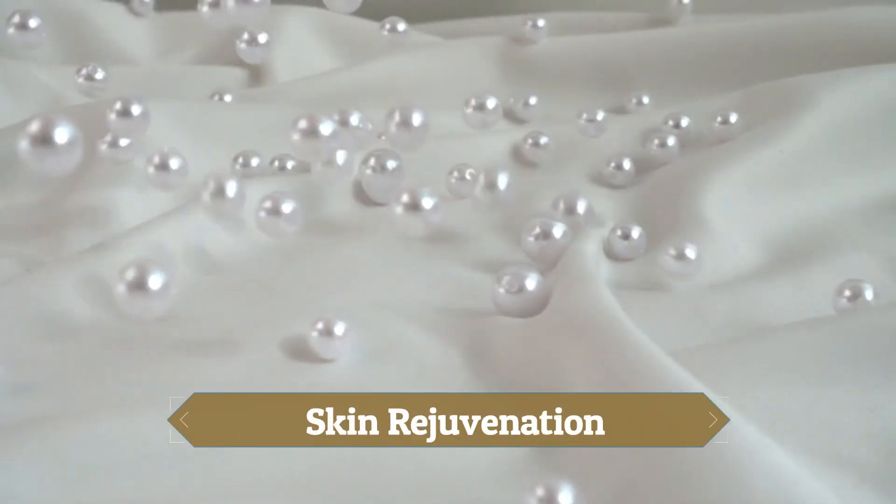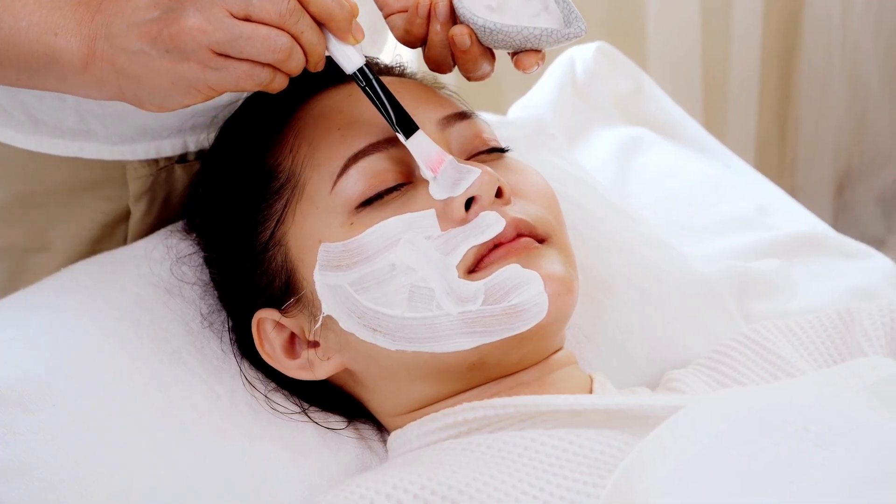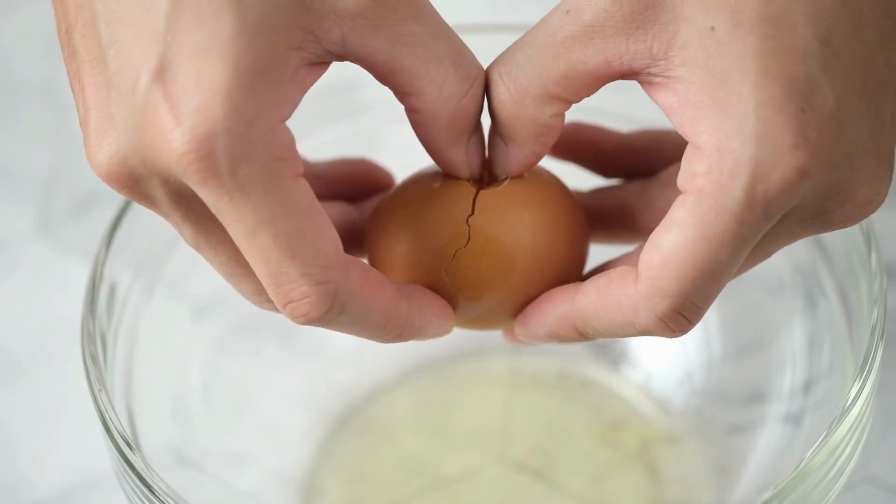1. Skin Rejuvenation: Chinese women use pearl powder to make their skin look young and fresh. They make a face mask by mixing oyster shell powder with honey and egg yolk. This mixture helps to reduce inflammation and soothe irritated skin. It might be difficult to find oyster shell powder, but you can use pearl face masks to get the same benefits.